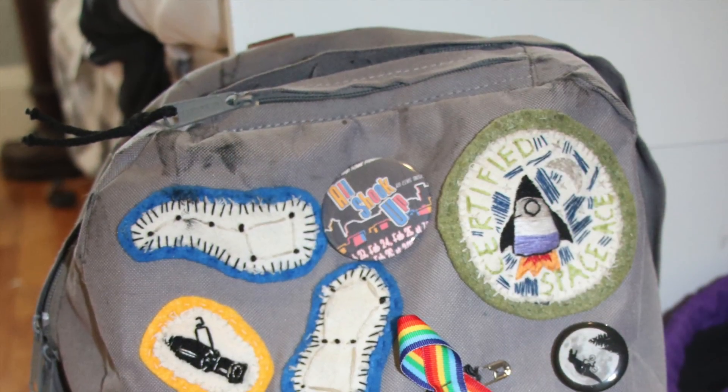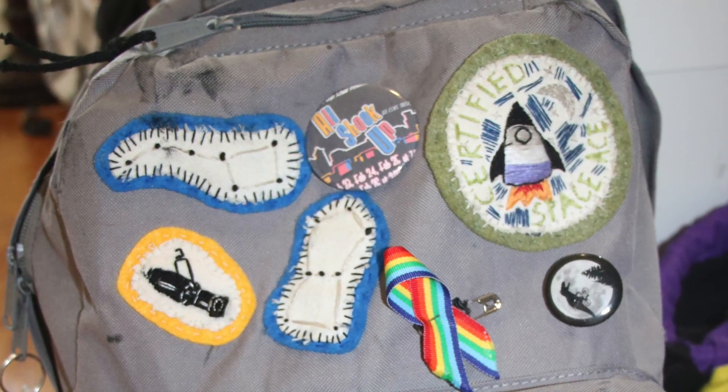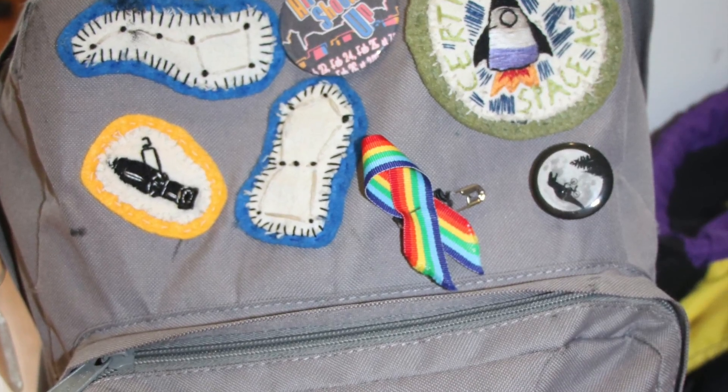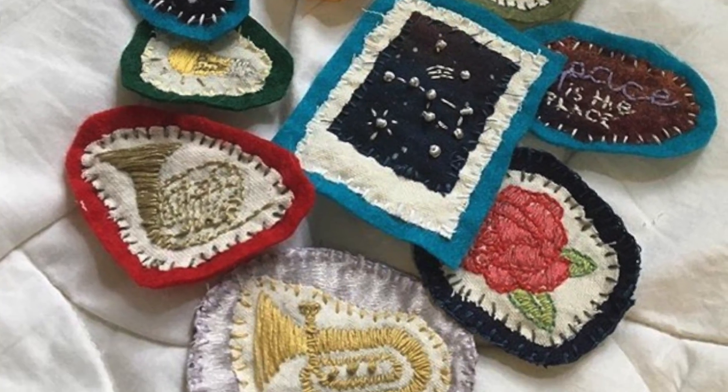I think people really like them. When they're on my backpack I get a lot of compliments, which makes me feel good and also encourages other people to say, hey, maybe I want one of those, and start buying from me. I'm really excited about how they receive them and that they like them.